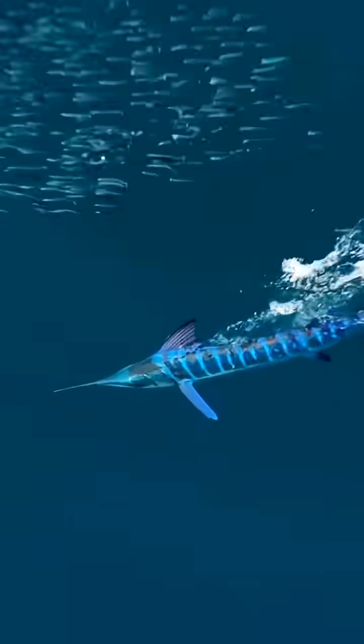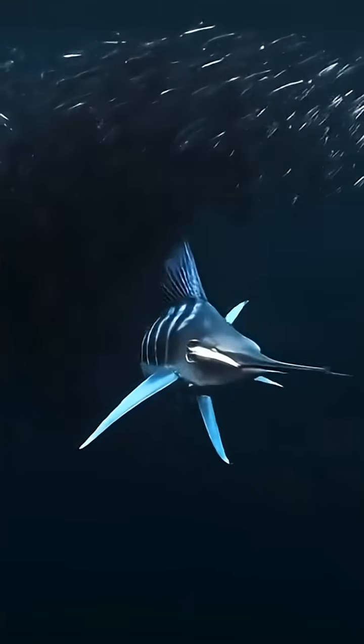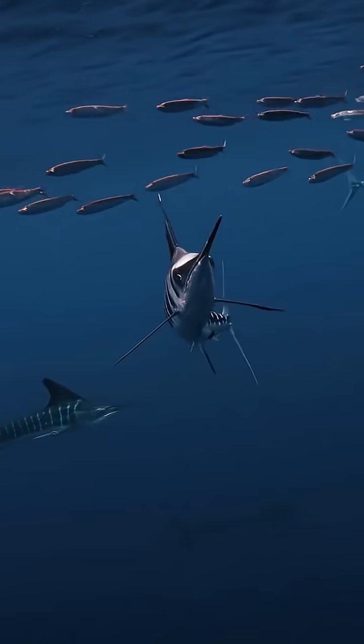This fish moves so fast it can slice through the ocean like a blade. Meet the striped marlin, the lightning bolt of the sea. With a body built for speed, this marlin can hit 50 miles per hour, making it one of the fastest swimmers on the planet.